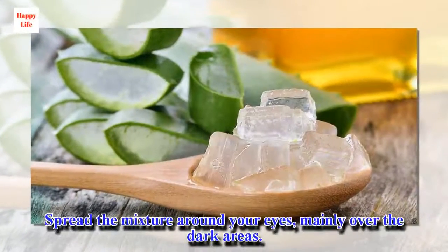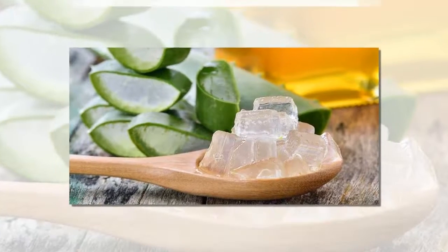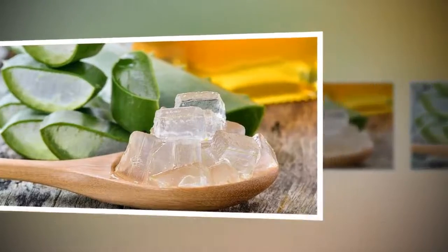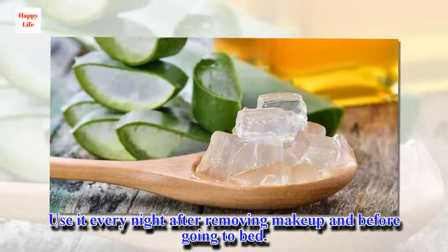Application: Spread the mixture around your eyes, mainly over the dark areas. Leave it to act for 20 minutes and rinse with warm water. Use it every night after removing makeup and before going to bed.